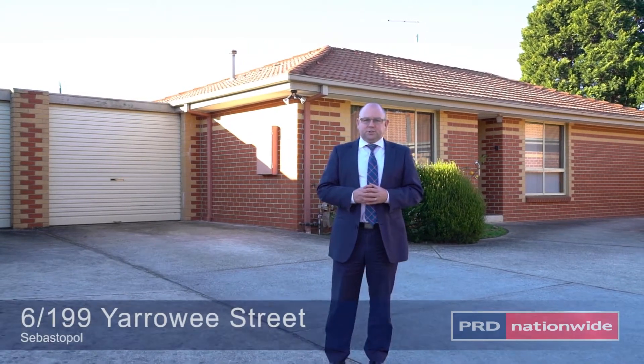A terrific unit in a great location with a decent backyard. Hi, I'm Brendan Barclay from PRD Ballarat and welcome to Unit 6, 199 Yarrawee Street, Sebastopol.